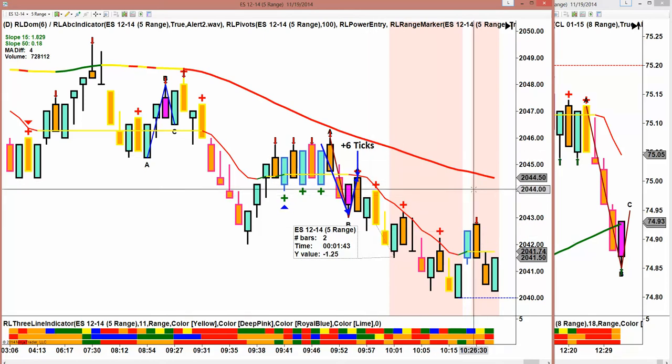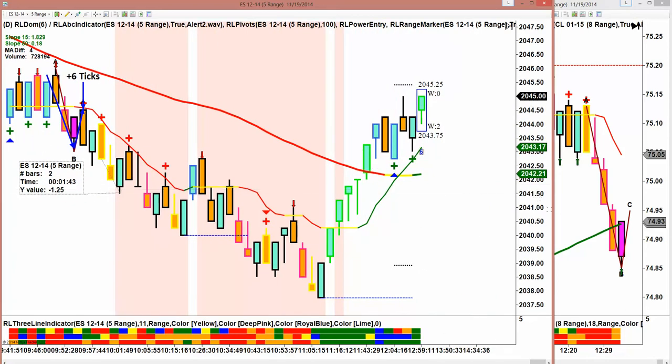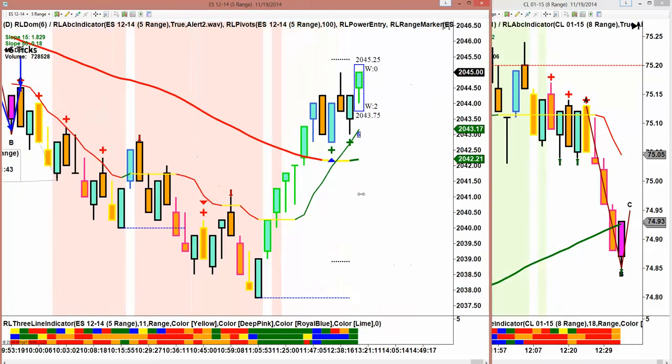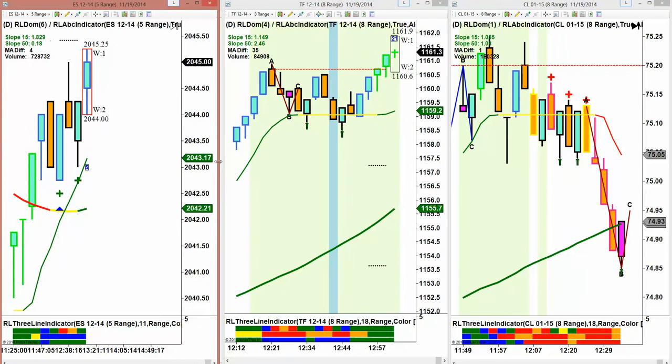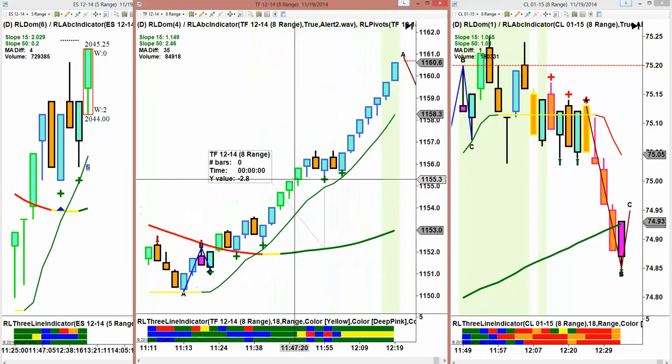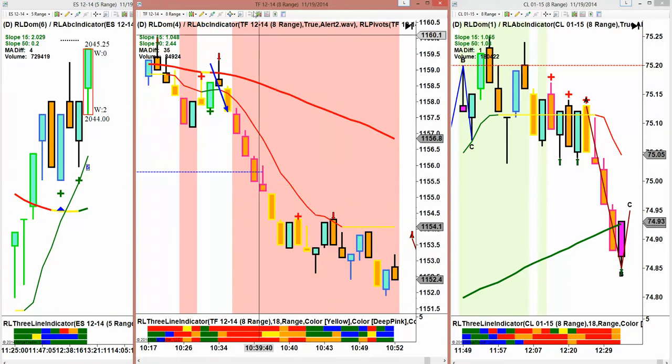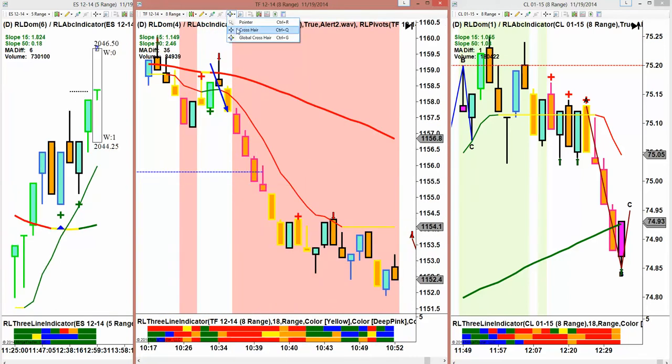Really, after that, there was nothing on the ES. Maybe a potential trade, but then there was nothing on the Russell either. This whole move up took place after the room was closed.